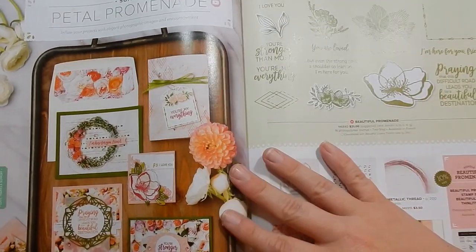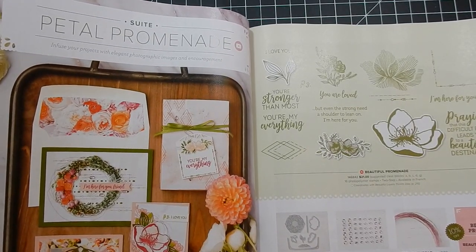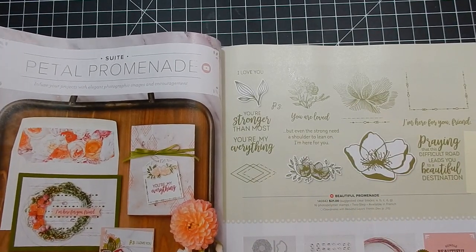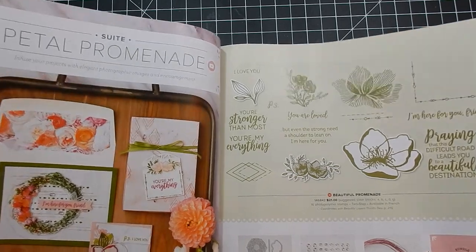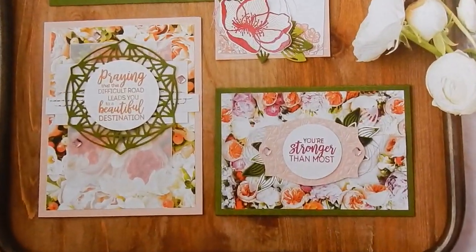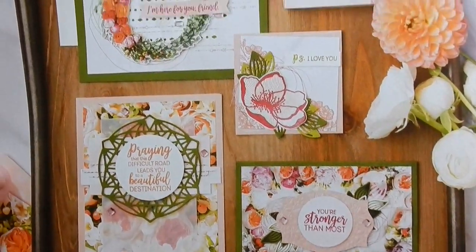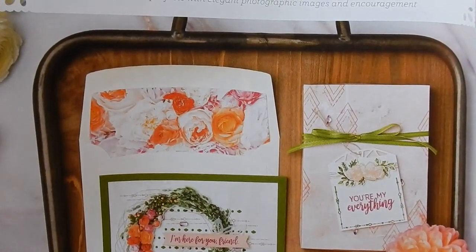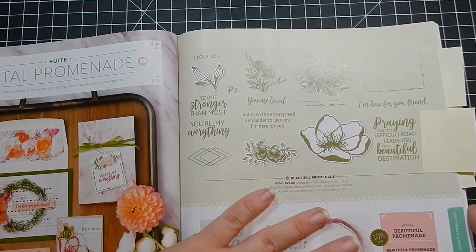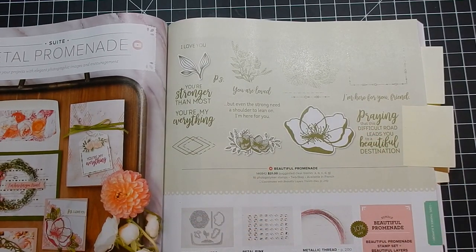This one is Petal Promenade — it's a pretty suite. I really like the pattern paper; I'm iffy on the stamp set and I can pass on it. The reason I'm showing you is the DSP — look at those projects. There are peonies, which are my favorite, and roses — just really pretty paper. So if you're really into florals I think this is a good one. I also love this sentiment: 'Praying that this difficult road leads you to a beautiful destination' — that's lovely.